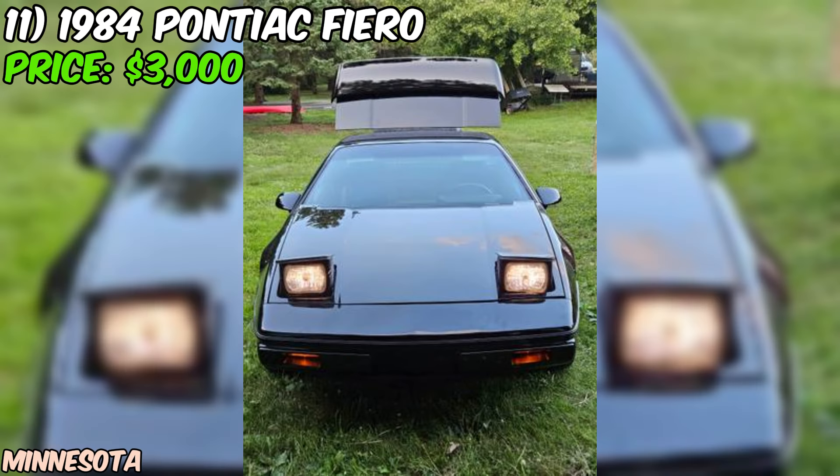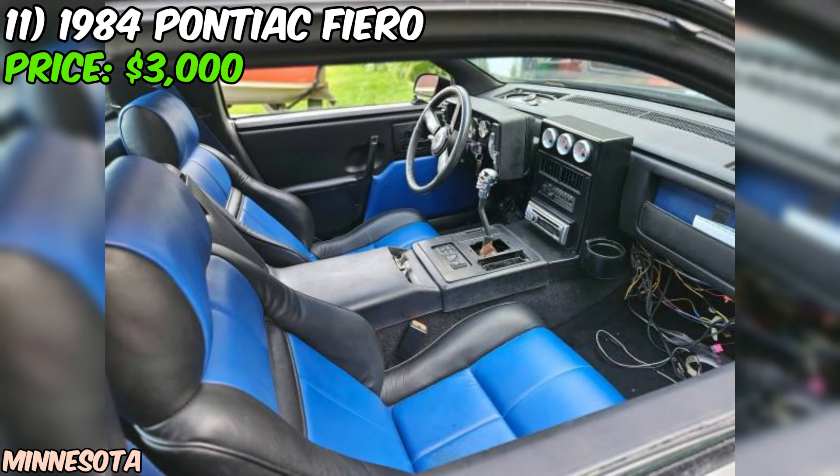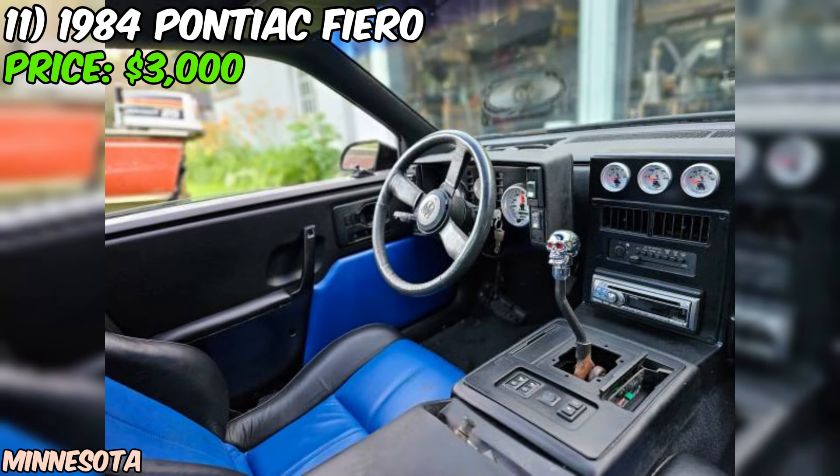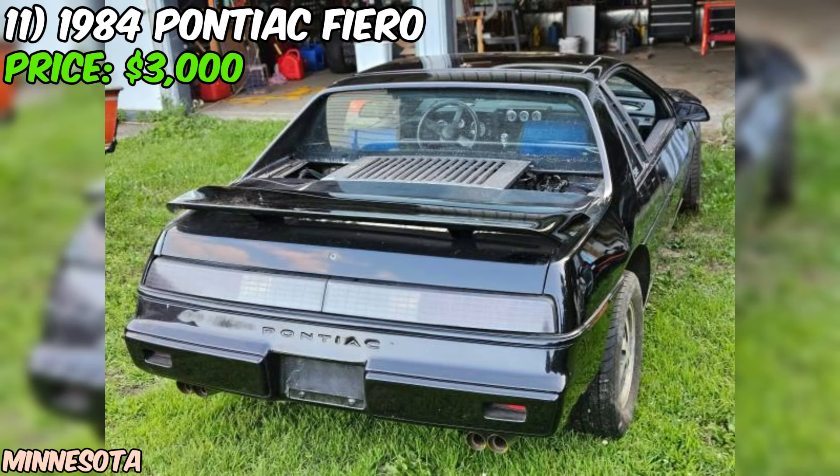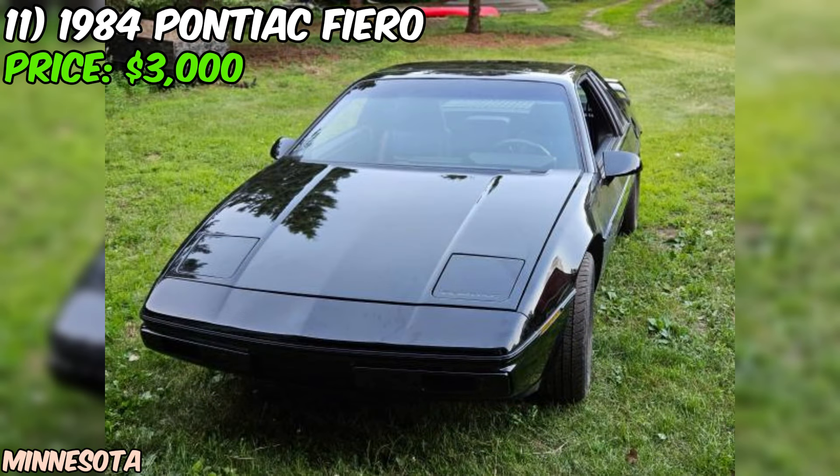We've got a real project car that's sure to get your gears turning: a 1984 Pontiac Fiero, up for grabs at just $3,000. Let's be real — this Fiero has seen better days. The seller is upfront about it being a non-running project car that's been sitting in storage for the past decade. Under the hood, you'll find a 1994 LT1 350 engine courtesy of a swap kit from V8 Archie. The original four-speed Muncie transmission was also replaced with a five-speed manual Isuzu, which was a stock option on Fieros back in the day. The exterior has been given a sleek black paint job, complete with some seriously cool blue flames airbrushed on the sides in the true fire style made famous by Mike Lavely.